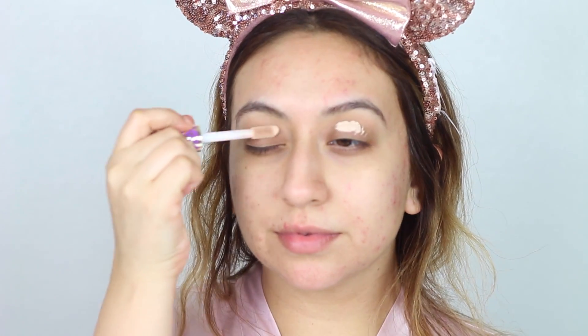I'm using my Shape Tape concealer in the shade Light to prime my eyelids. This is going to even out the discoloration on my lids and also help the eyeshadows last longer.